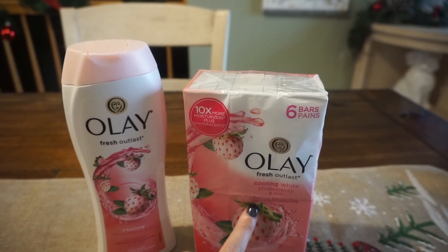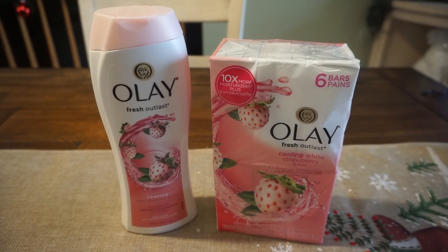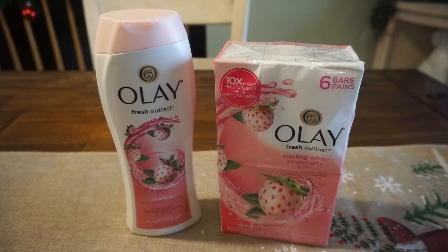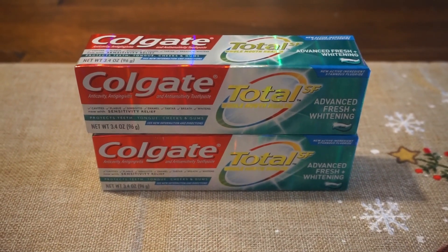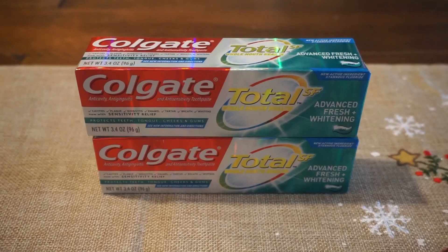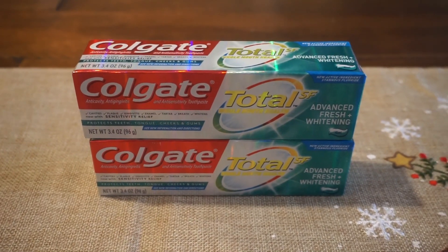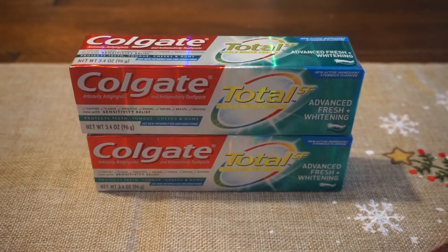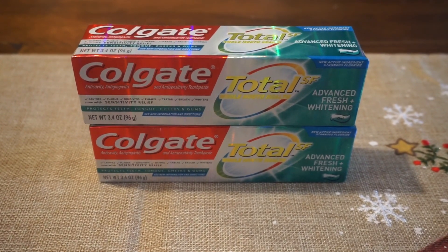Bar soap is included, guys — it's tagged in-store — which is a really good price for Olay. However, big heads up: no register reward printed for me on this deal. Another deal to look out for is on Colgate toothpaste. Select Colgate toothpaste and toothbrushes are on sale for $2.99 each, and when you buy two you're going to get a $4 register reward. Heads up — I didn't get the $4 register reward today.